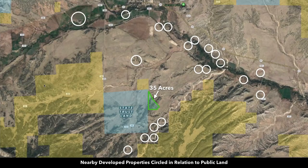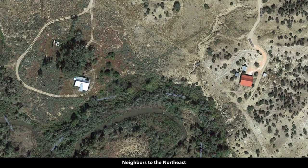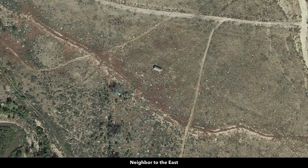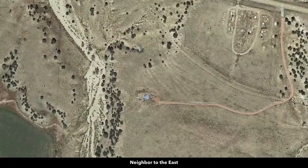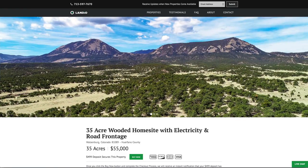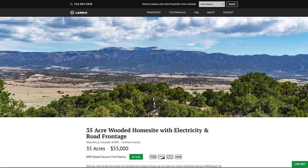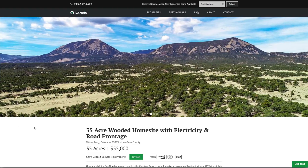Here we have an image with nearby landowners that have developed their properties circled in relationship to the public land. You can see where a lot of private land exists, landowners there are developing those properties — some with main homes, accessory buildings, corrals, guest homes, workshops, or even a tiny home, cabin, or single-wide mobile home. So we have this amazing 35-acre wooded home site with electricity and road frontage, breathtaking mountain views in all directions, bordering public land along the entire western boundary which is contiguous with BLM land, and approximately 7,000 acres of BLM land within about a quarter mile of the property.